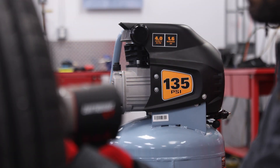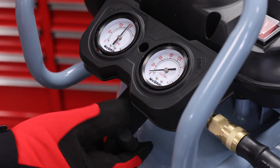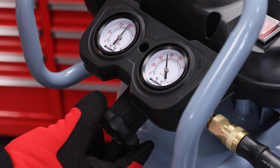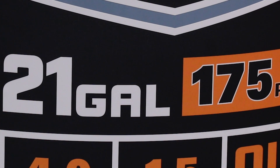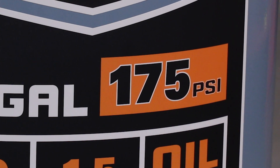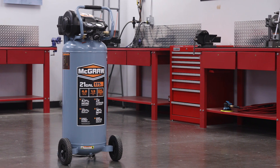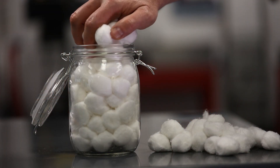The other important factor is PSI, or pounds per square inch. PSI tells you how much pressure, or how compressed the air is inside the tank. So while the gallon size tells you how much air the compressor can hold, that same size tank with a higher PSI means even more air is stored in the tank — it's like packing more cotton balls in a jar.